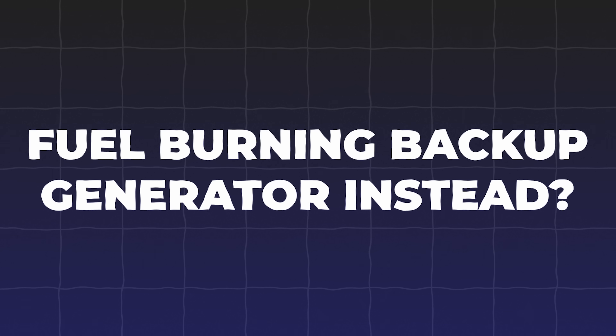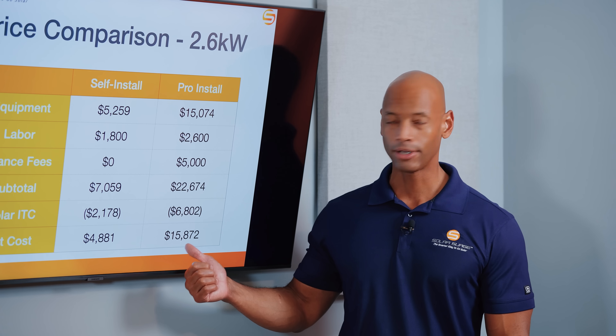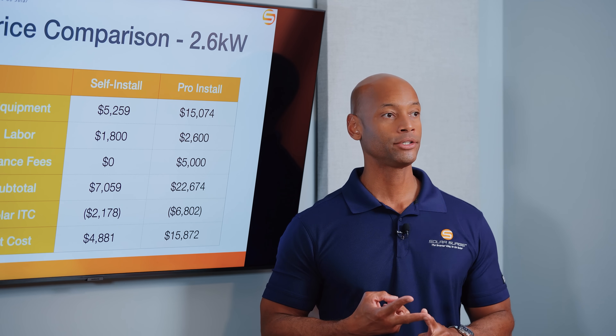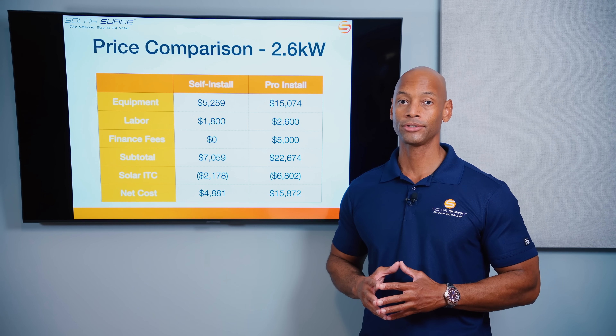For those considering a fuel-burning backup generator instead of solar and batteries — a full professionally installed home standby generator will also cost around $15,000, but you also have ongoing maintenance and operating expenses: the cost of fuel, annual oil changes, air filter checks, spark plug changes. For those and many other reasons, a self-directed solar and battery backup approach is a much more cost-effective solution long term.